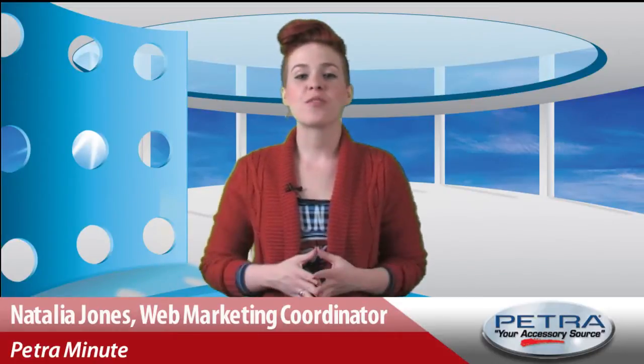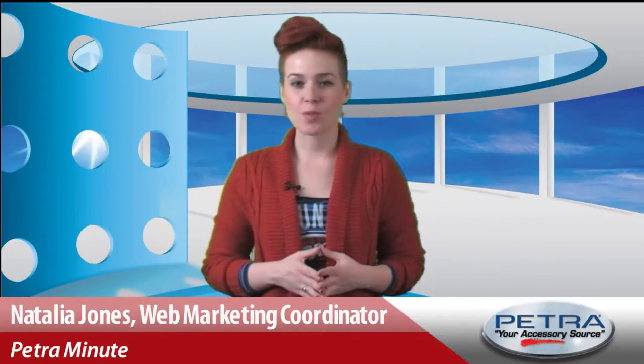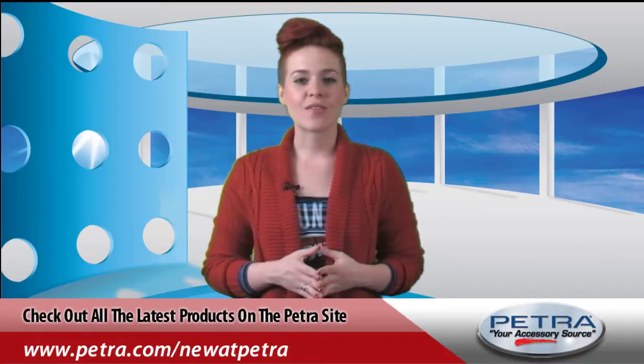Happy Monday! Take a minute from your workload to relax and see what's new at Petro.com. I'm Natalia Jones with Petro Channels, and this week on the homepage we've got the BenQ GP20 LED DLP Projector, the CHAMP Emergency Flashlight, and the Quest Cigar Humidor.